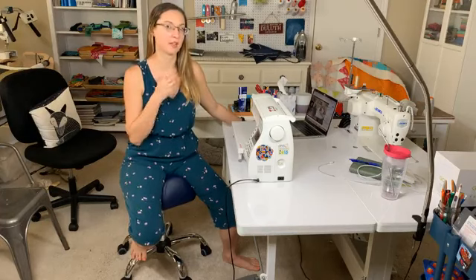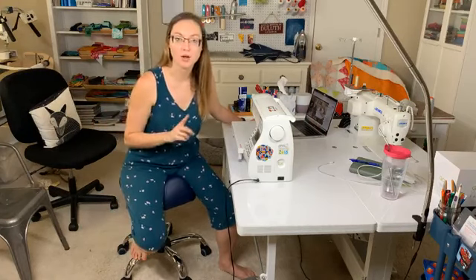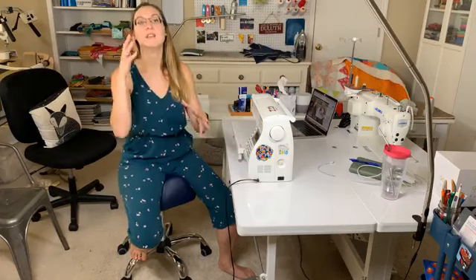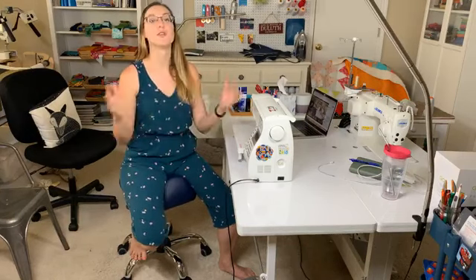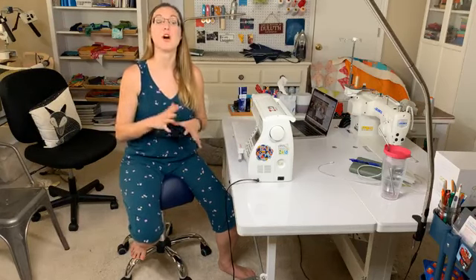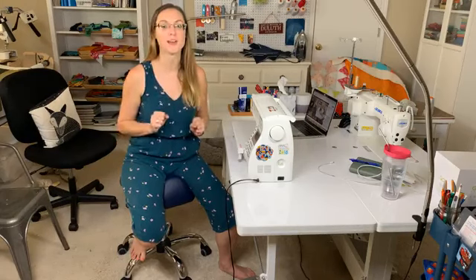Always remember to check the links in the caption of this video. The first link is a blog all about posture and ergonomics, which also includes links to related blogs with pictures, tips, and links. The second link is a sign-up for the free motion quilting launch pad — a free online event starting next week, designed as a jump start for your free motion quilting journey before the academy opens at the end of the month.